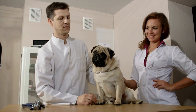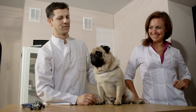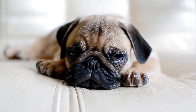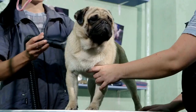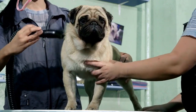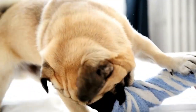Seizures are not uncommon in pugs and can be quite scary for both the dog and its owner. If your pug is having a seizure, the best thing you can do is to stay calm. Ensure that your pug is in a safe area where they cannot injure themselves. Do not attempt to restrain or hold them during the seizure, as this can lead to additional injuries. Note the duration of the seizure and any abnormal behaviors. After the seizure ends, gently comfort your pug and contact your vet for further guidance.